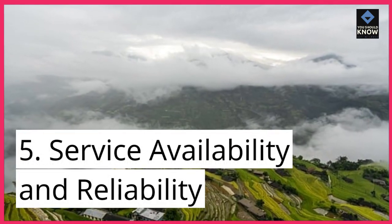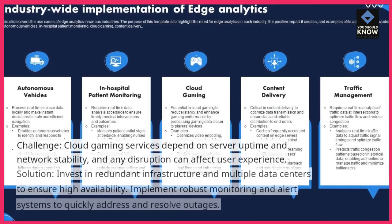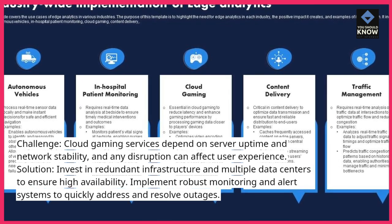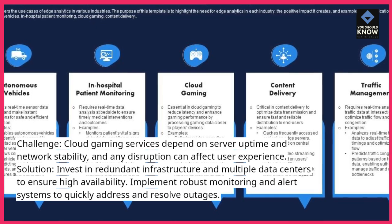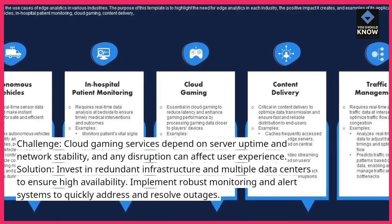5. Service Availability and Reliability. Challenge: Cloud gaming services depend on server uptime and network stability, and any disruption can affect user experience. Solution: Invest in redundant infrastructure and multiple data centers to ensure high availability. Implement robust monitoring and alert systems to quickly address and resolve outages.